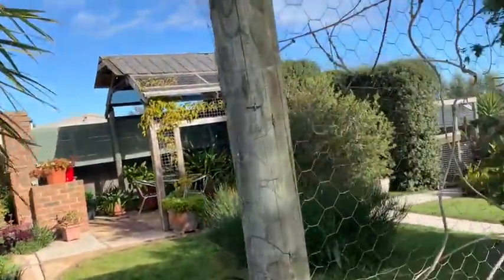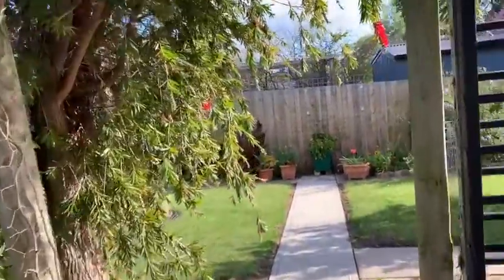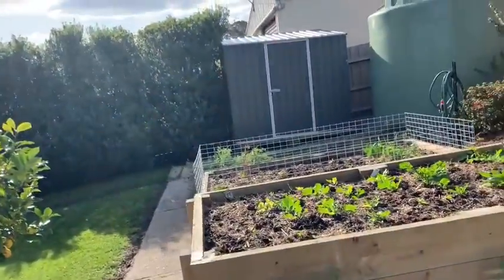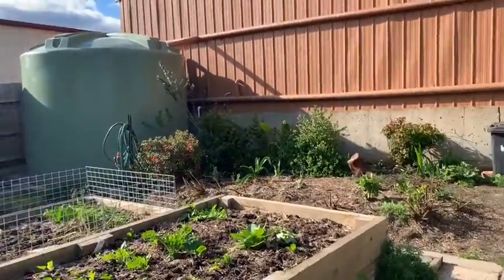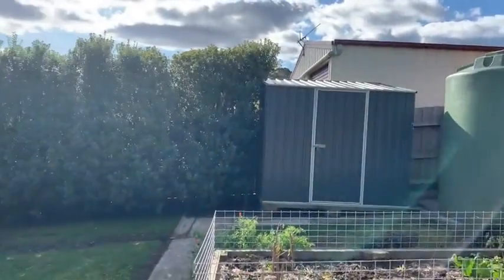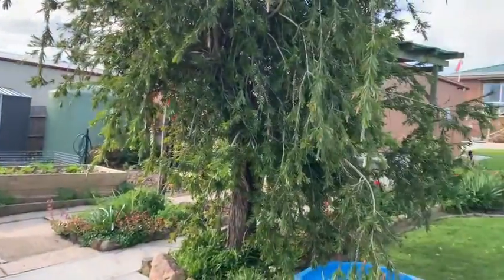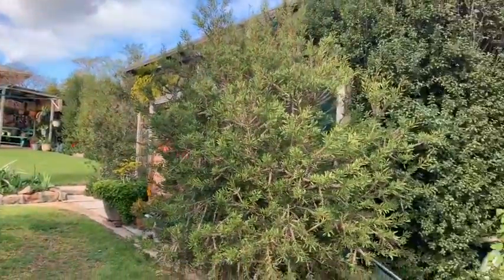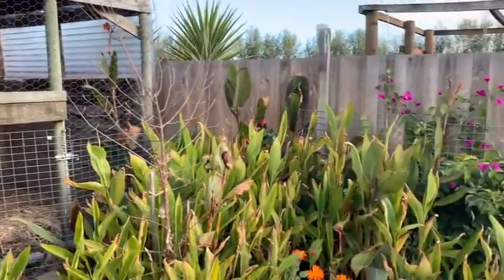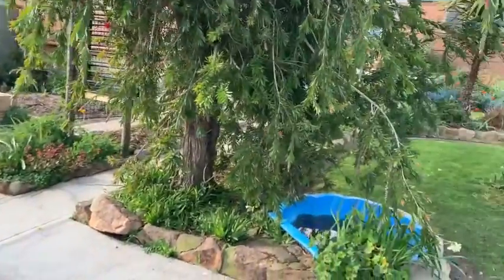There's a nice little undercover area over there. Coming down to the right, we have the little veggie patch, a little garden shed, and the water tank that comes off the shed. Beautiful big backyard.